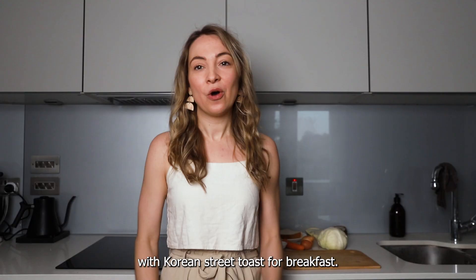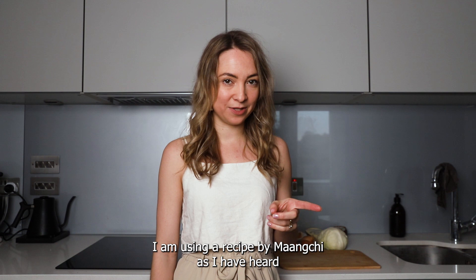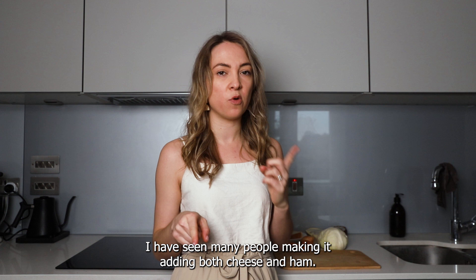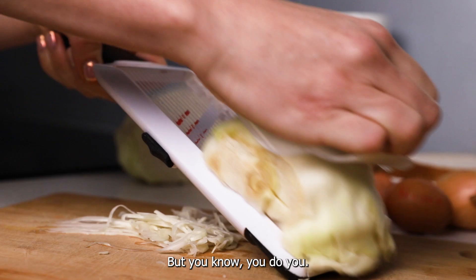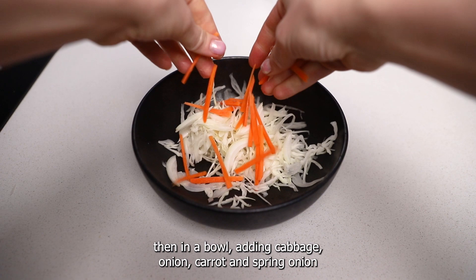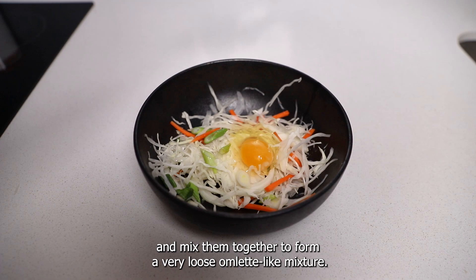Welcome to the kitchen where all the chaos happens! I've got out my ingredients to make Korean street toast. I'm using a recipe by Maangchi, who I've heard is one of the most reputable Korean food bloggers. Starting off by prepping my vegetables — everything needs to be very thinly sliced — adding cabbage, onion, carrot, and spring onion into a bowl, mixing everything together to soften it up, then adding some salt, cracking in an egg, and mixing to form a very loose omelette-like mixture.